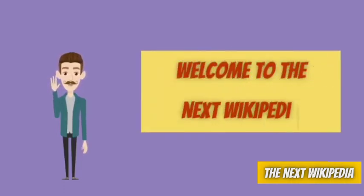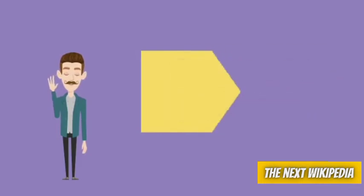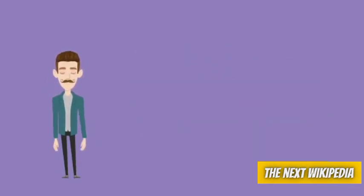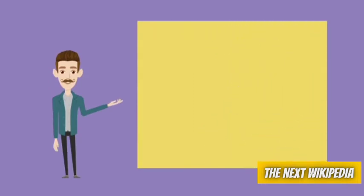Hello, welcome to the next Wikipedia. Thank you for subscribing to us, and if you are new here, do subscribe so you don't miss any video. Let's start with our today's video on skin care.